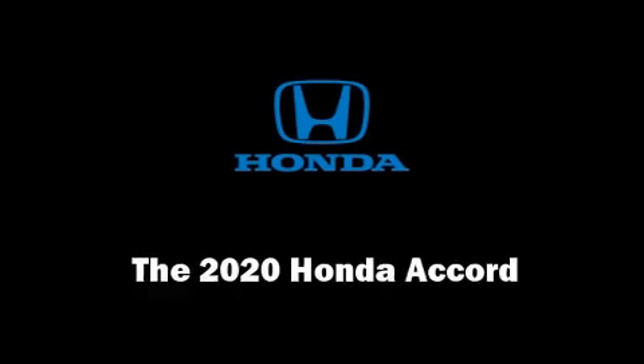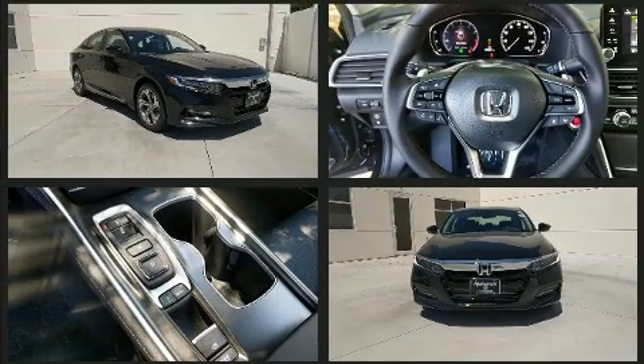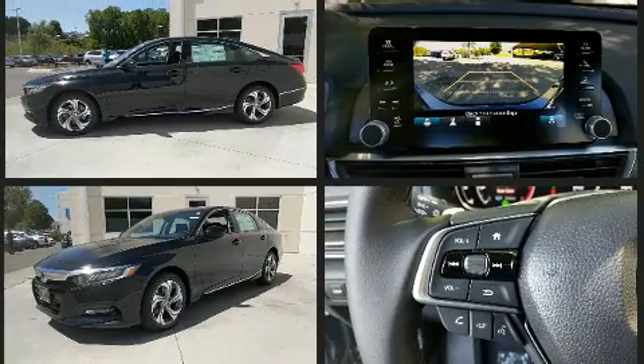Step into the 2020 Honda Accord. This four-door, five-passenger sedan stands out among competitors in its class. It features a front-wheel drive platform, an automatic transmission, and a two-liter four-cylinder engine.